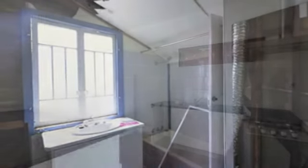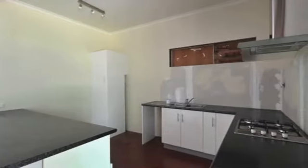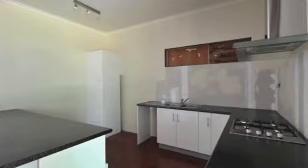The renovated modern kitchen is spacious and sleek. Will you start again or transform this existing building into your own special getaway just seven minutes to Tewantin Village? Please contact Roger today for more details or your inspection.